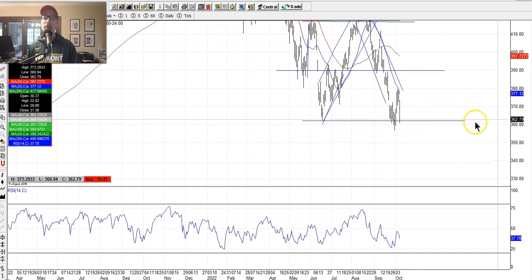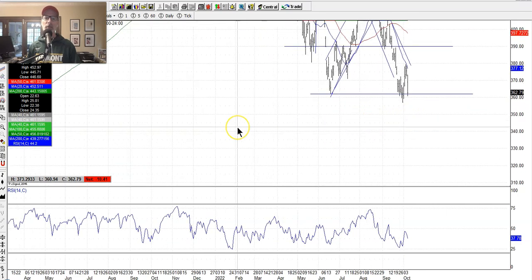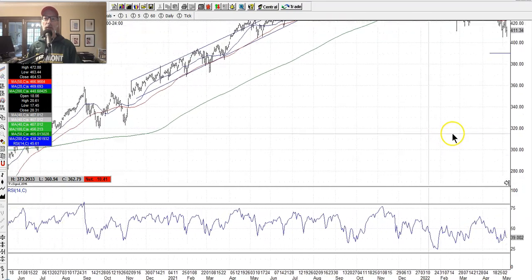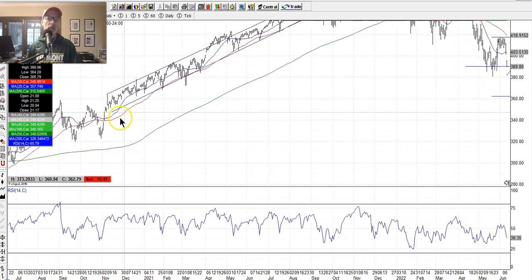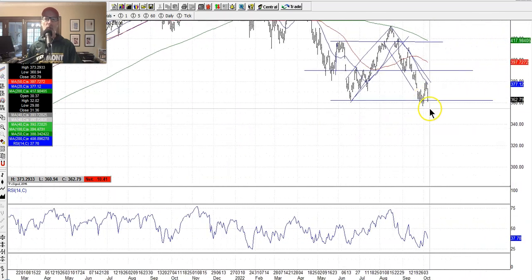If it blasts through to the downside, you have to look back to the past and see where the next area of support could be. On the SPY chart, this little W pattern was the last real support in October 2020 before the market really went on a tear higher. So somewhere between $320 and $350 is really the next line of support if the market breaks down this week. I really don't want to see that.